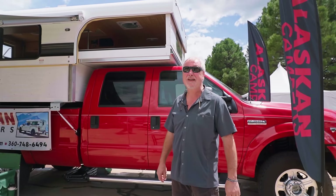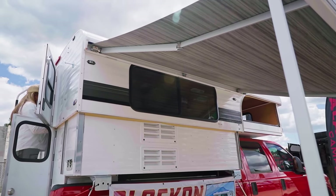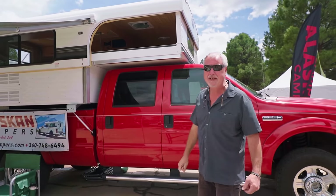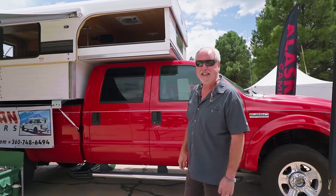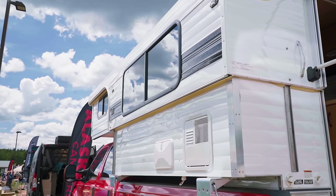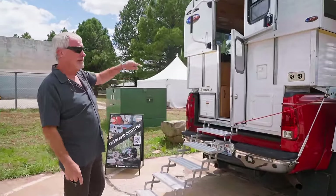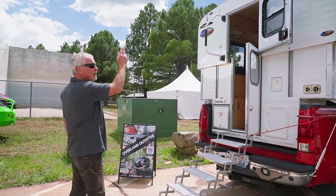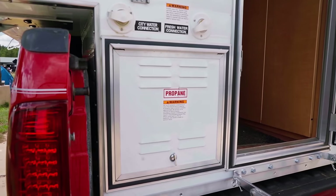Hi, I'm Brian Wheat with Alaskan Campers. We're in Flagstaff at the expo with an eight-foot cab-over. Solid-wall pop-up — doors fold in and the top comes down about 22 inches for aerodynamics, safety, and gas mileage. All solid walls means warmer in winter and no noise from soft sides. We make about five different sizes: 6.5, 7, 8, 8.5, and 10 feet, plus non-cab-over models. By raising and lowering with the pop-up we get a full-height RV door.